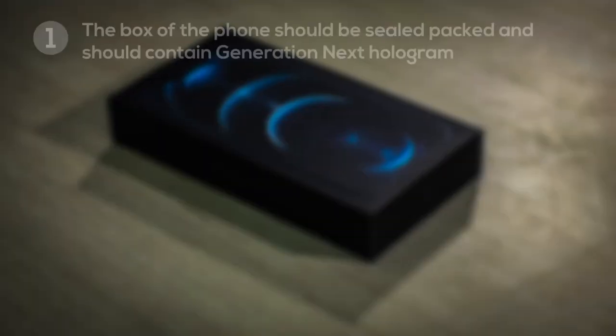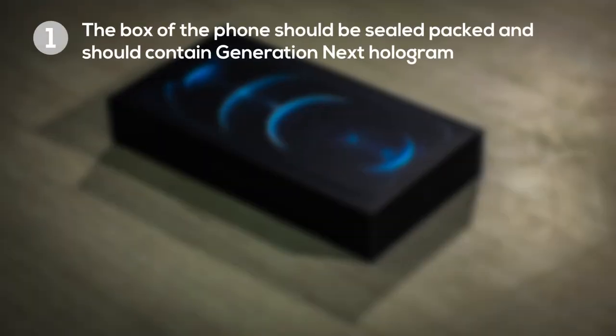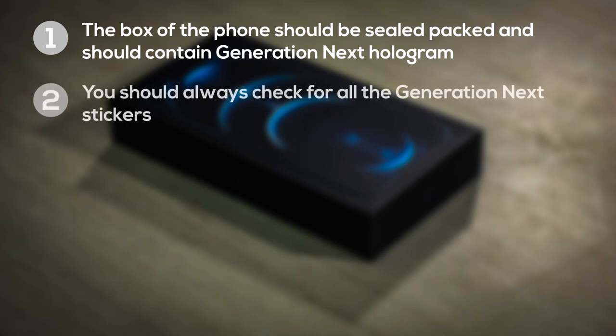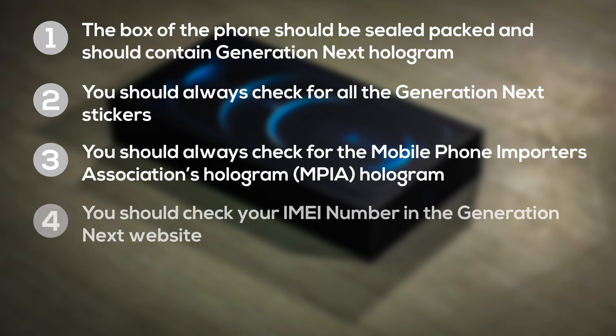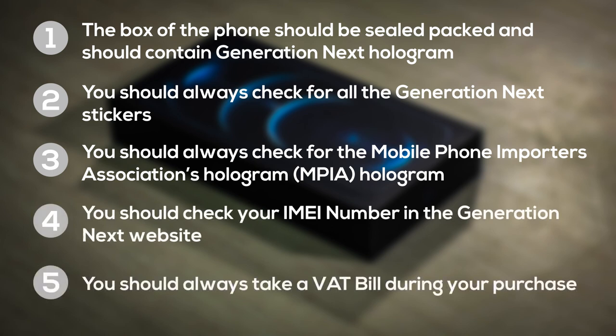Whenever you buy a new phone, always check for these five things. Number one, your phone should be seal-packed and the Gennext hologram should be over the pull tab. Number two, check for all the Gennext stickers. Number three, check for the MPIA hologram. Number four, check your IMEI number on the Gennext website. Number five, always get a VAT bill during your purchase.